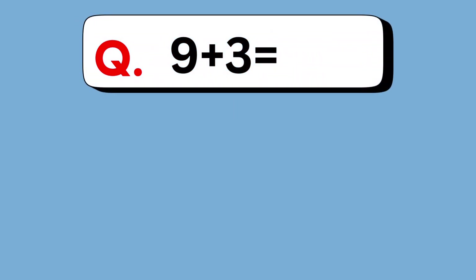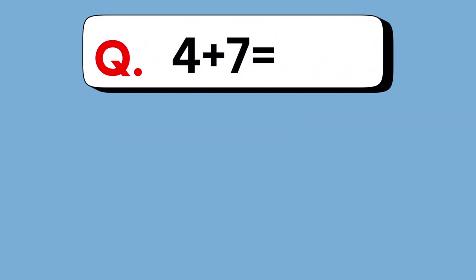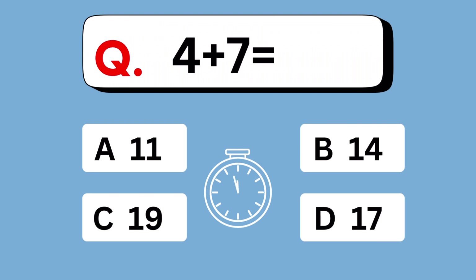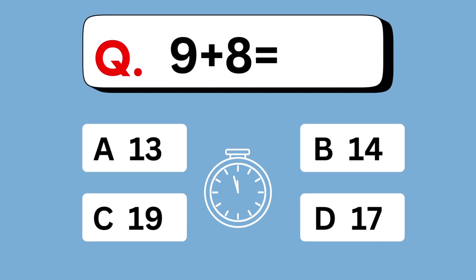9 plus 3 equals. 12 is the answer. 4 plus 7 equals. 11. 9 plus 8 equals. 17.